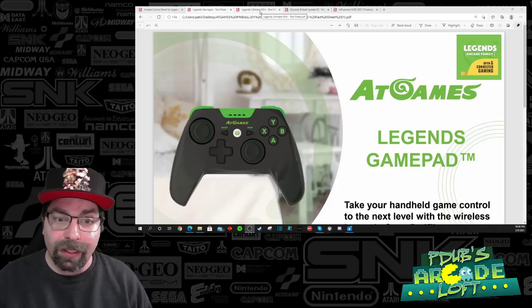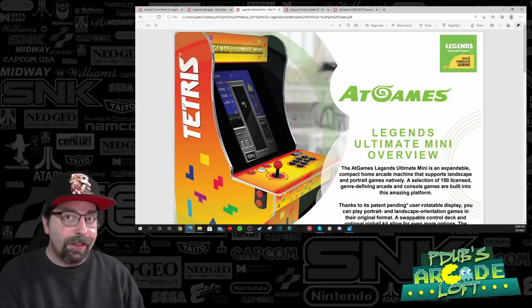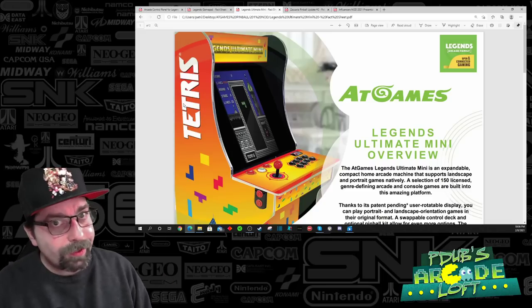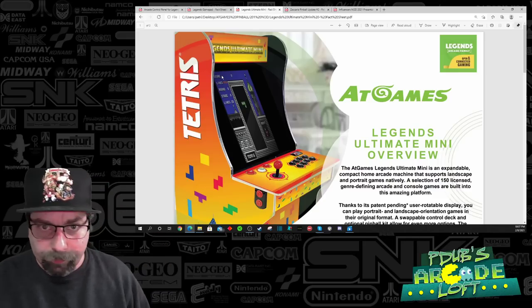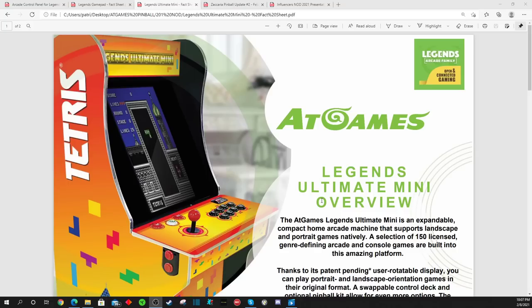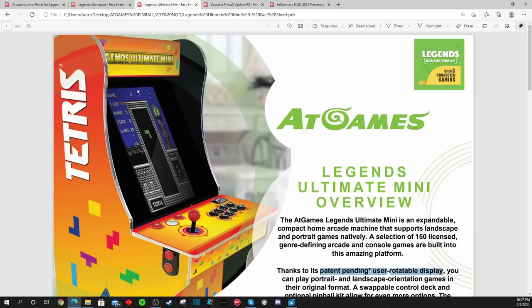Now let's talk about something that got leaked previously — the Legends Ultimate Mini. That's right, AT Games is making a three-quarter scale arcade cabinet that does not require a riser. AT Games is not a furniture company, so the side panels are just one panel. The screen is in vertical position — AT Games has a patent-pending user-rotatable display, which means you can have the screen in vertical mode for vertical games and pinball, and of course it will rotate for horizontal games. That is a huge feature — a huge big bucket of win.